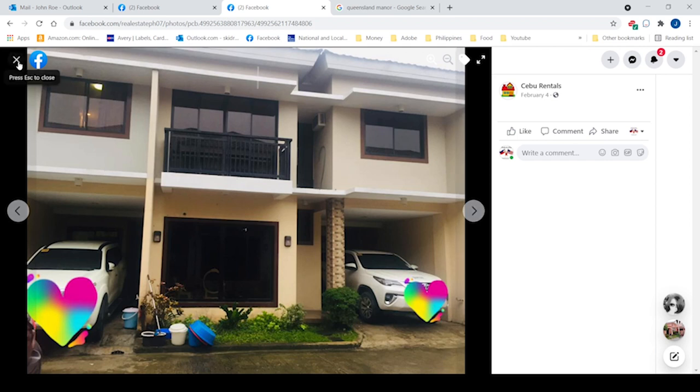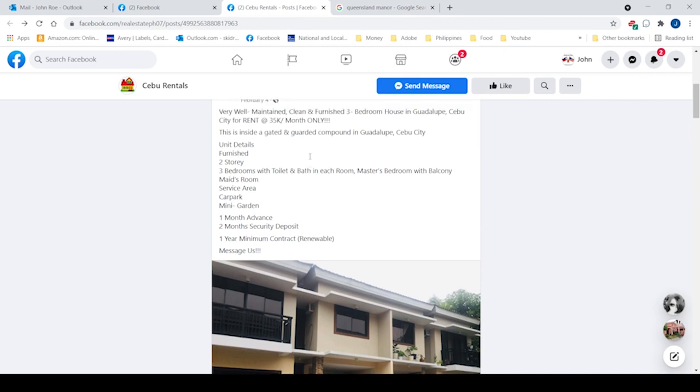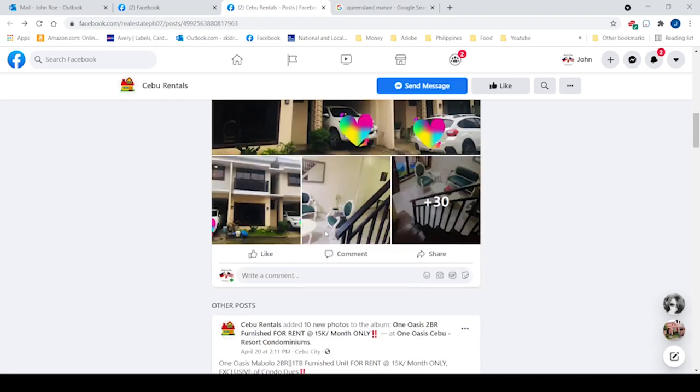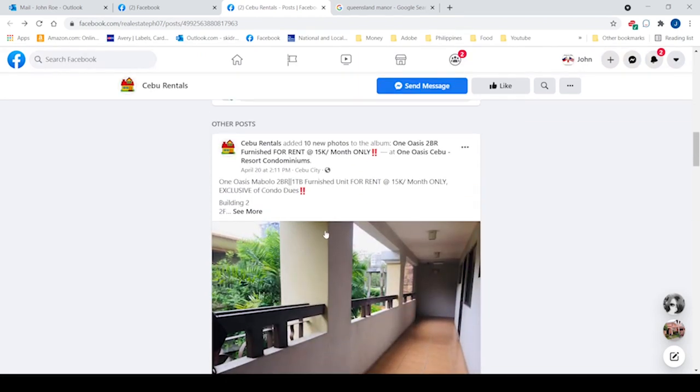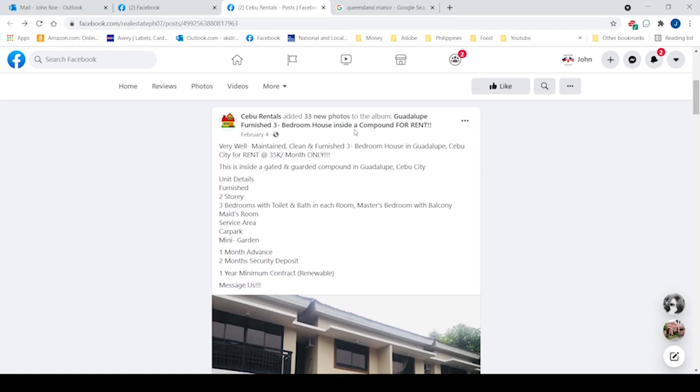This is pretty typical of a Facebook listing, actually. This one gives a little bit more detailed information, as a matter of fact. These people are pretty good about their listings — I guess they're an actual company. A lot of these are just individual real estate brokers or even just individuals trying to make a few extra bucks. But here comes the video.